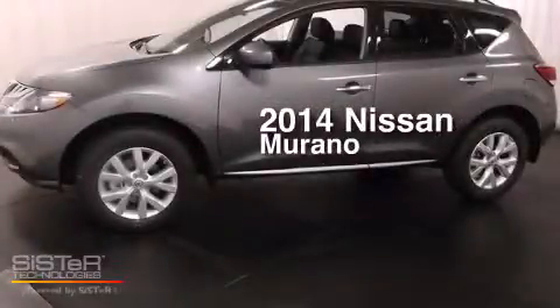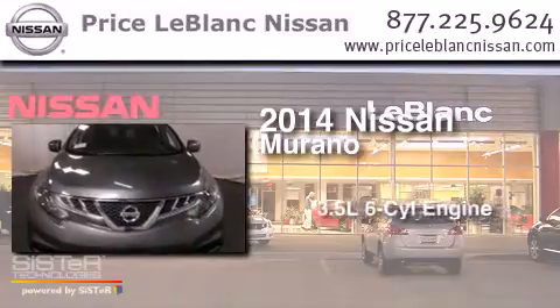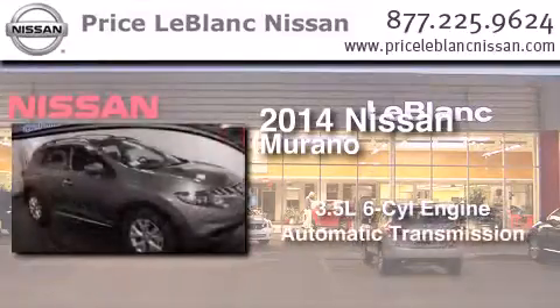This is a brand new 2014 Nissan Murano. It has a 3.5-liter six-cylinder engine and an automatic transmission.